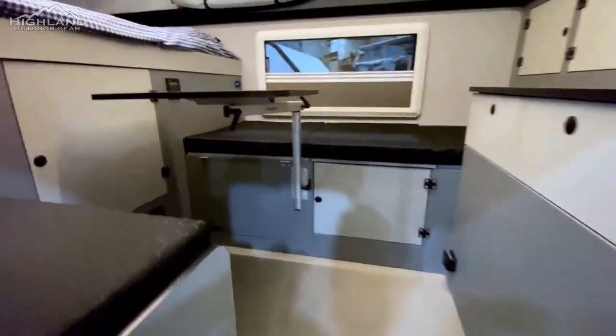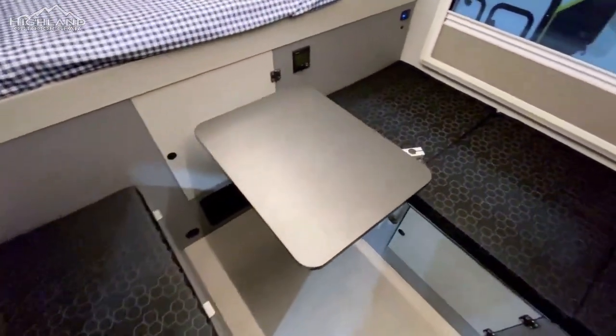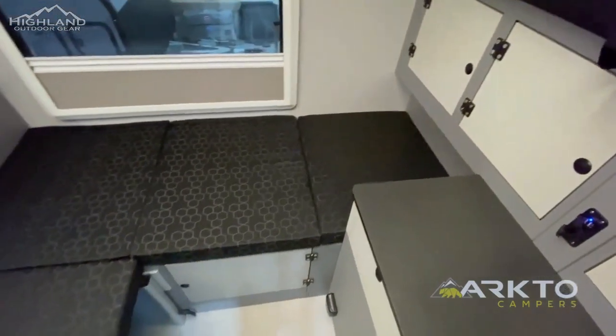You won't be sacrificing any comfort with the G12. It comes with plenty of seating and sleeps four comfortably, including a full queen-sized bed and two fold-out bench beds.